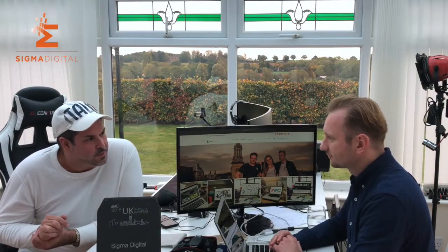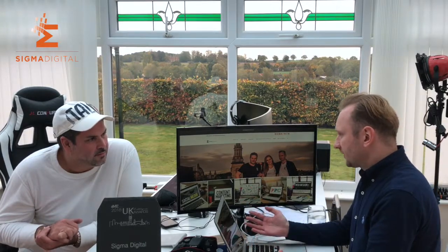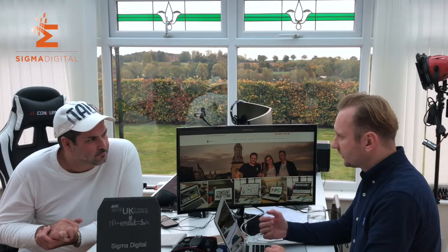So talk to us about mobile speeds. Mobile speeds are very important these days. The problem is that a lot of people do tests via desktop — they're testing their website speed on desktop connections — but the traffic today is actually coming from mobile, and you also have to take into consideration that it's not always 4G.